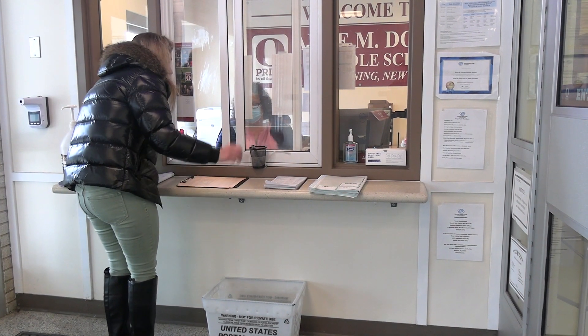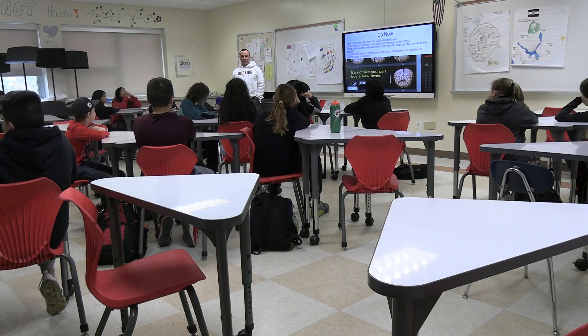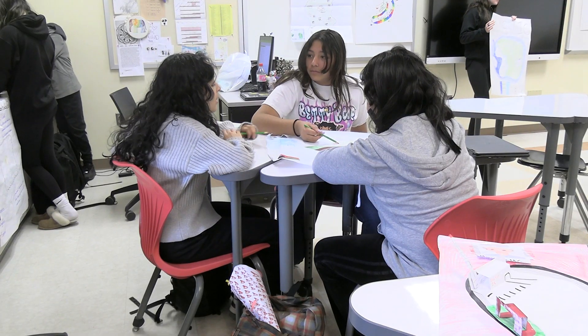You will notice our welcoming environment for all students. Our educators provide a warm, welcoming, safe, and comfortable environment for all students. Our classrooms all include a smart board and ample spaces where we proudly display student work.